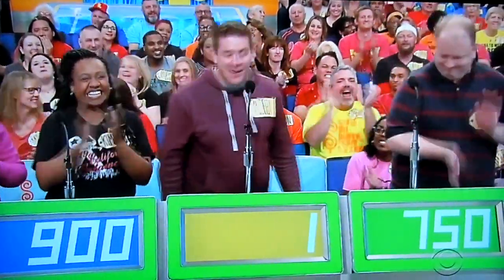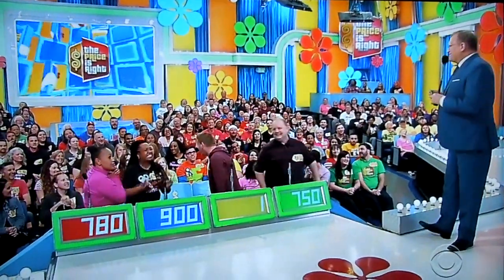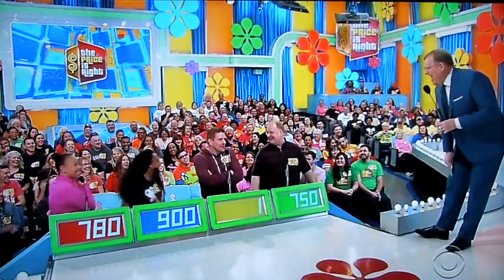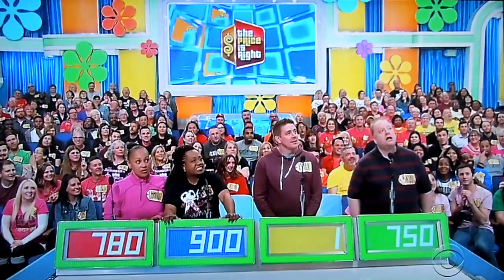One dollar! Hayley and Christine wanted $9.01. Let's find out. I should have done $9.01. Can I change that at this point? Is that set in stone? It's so loud in here you can hardly tell. And the retail price... $7.09.